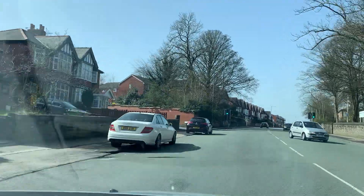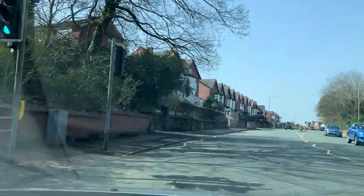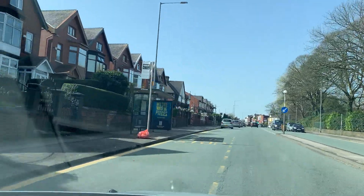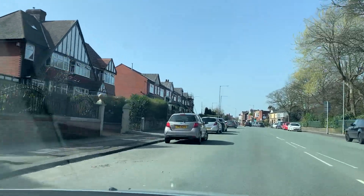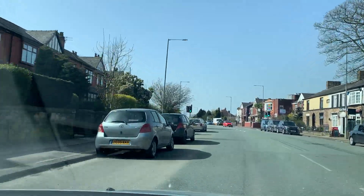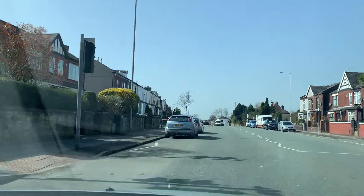The road is absolutely clear, so I'll keep up at 30 mph. There are parked cars on my left-hand side — I will keep a meter away from parked cars. Never go too close to parked cars, otherwise the examiner will fail you. It's better to keep a door-length away.